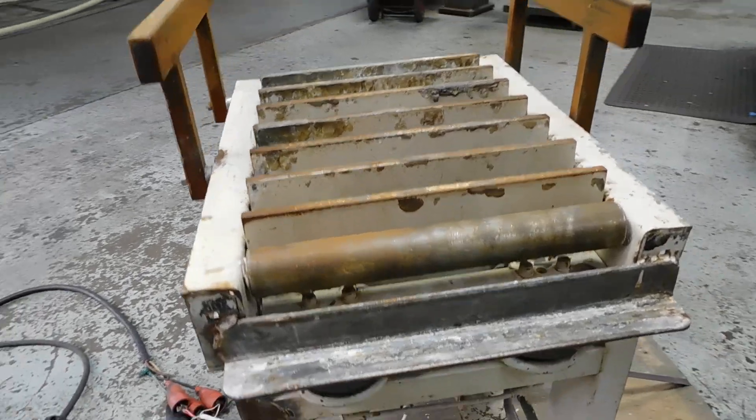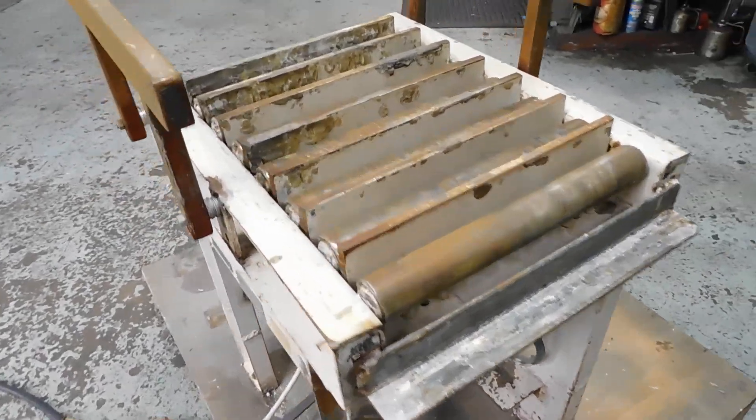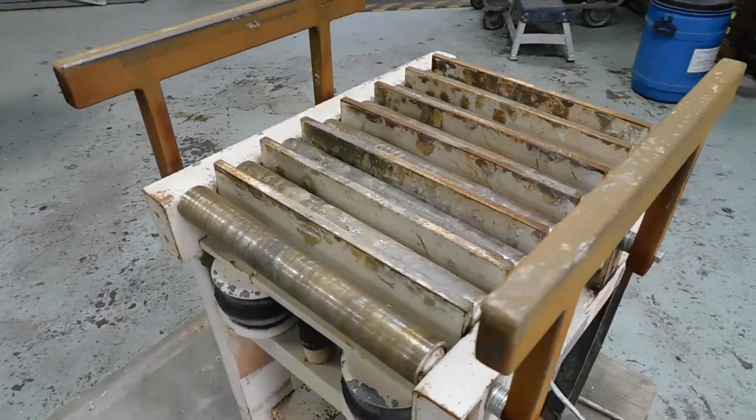And you'll see the solenoid comes on, inflating the air pillows you see right under here. And then on three-phase, it has twin vibrators underneath it, and that'll vibrate your table.